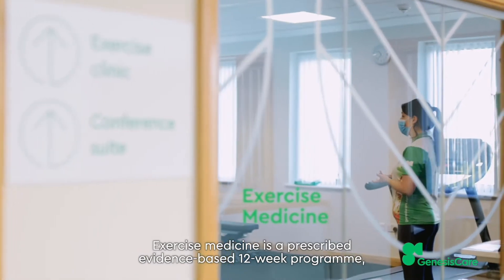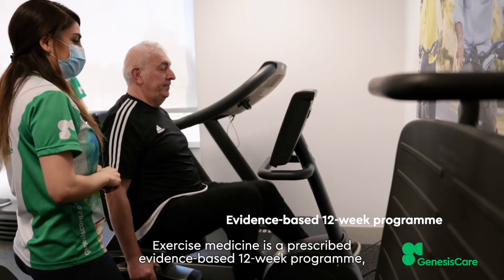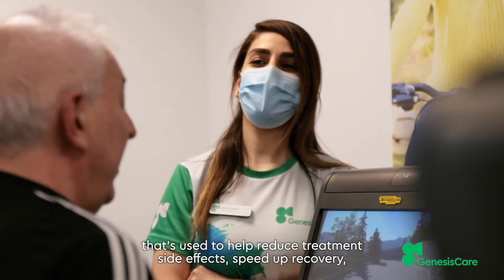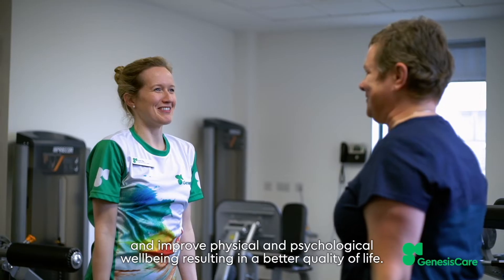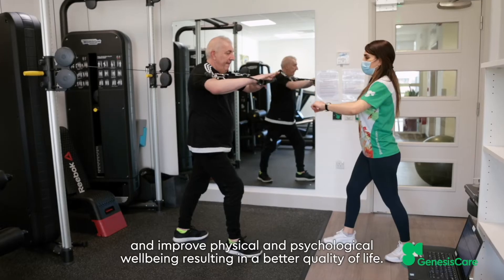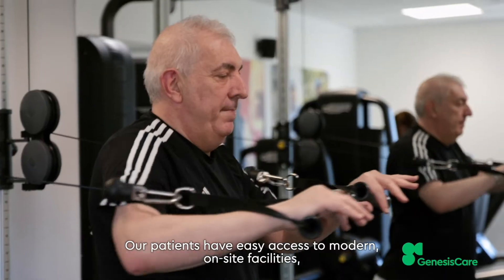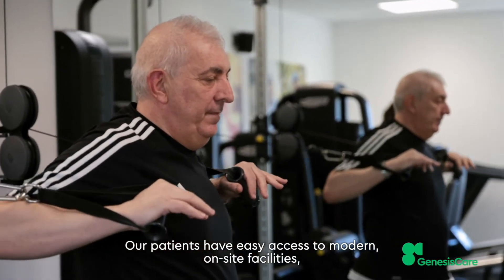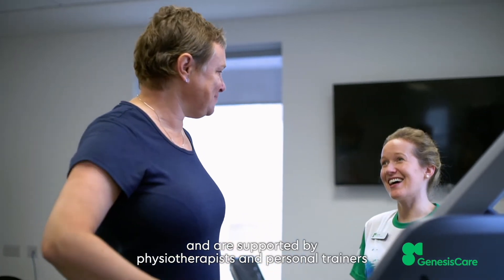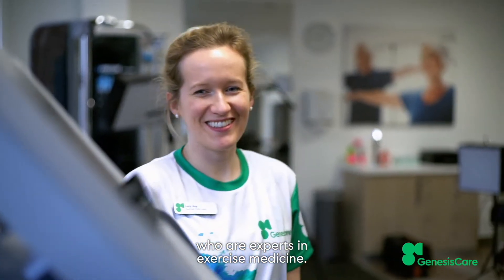Exercise Medicine is a prescribed evidence-based 12-week program that's used to help reduce treatment side effects, speed up recovery and improve physical and psychological well-being, resulting in a better quality of life. Our patients have easy access to modern on-site facilities and are supported by physiotherapists and personal trainers who are experts in exercise medicine.